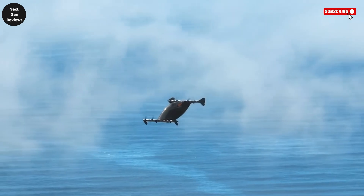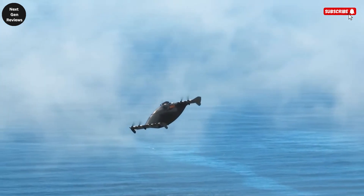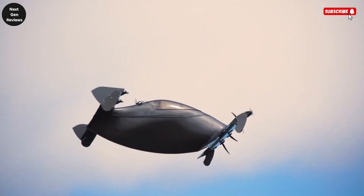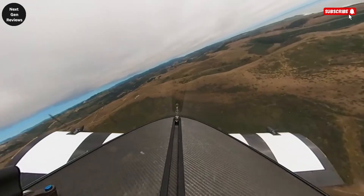Safety is at the heart of its engineering, with triple redundant flight controls ensuring reliability even in unexpected situations, and a ballistic parachute offering an additional layer of protection.